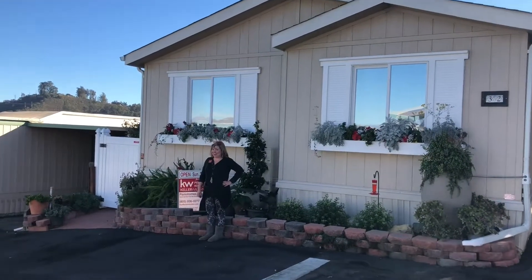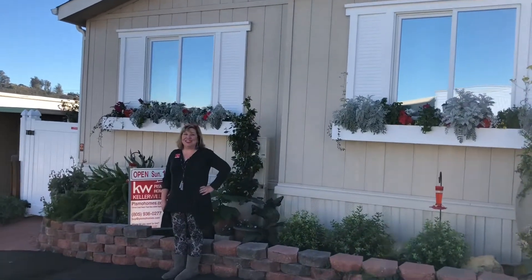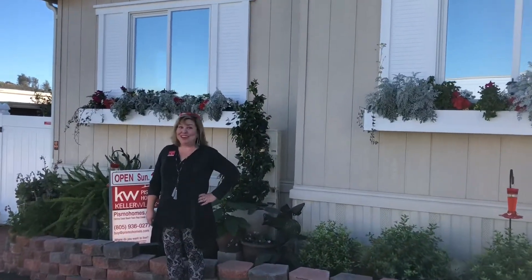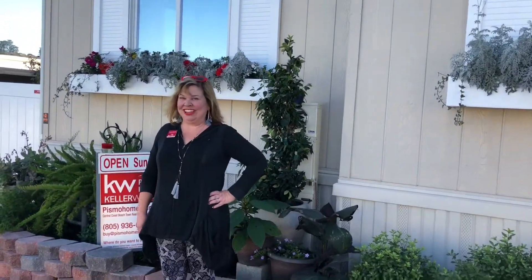Hello there! This is Shannon Bowdy with Keller Williams, the Fismovitom team. I'm on set of our beautiful listing at 655 South Halcyon Road, number 32, in beautiful Arroyo Grande. You want to see more? Let me show you.